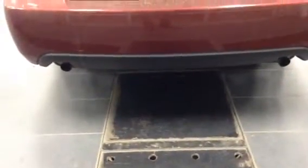Come around back here. This car has dual exit exhaust. This car is very sporty looking for a four door sedan.